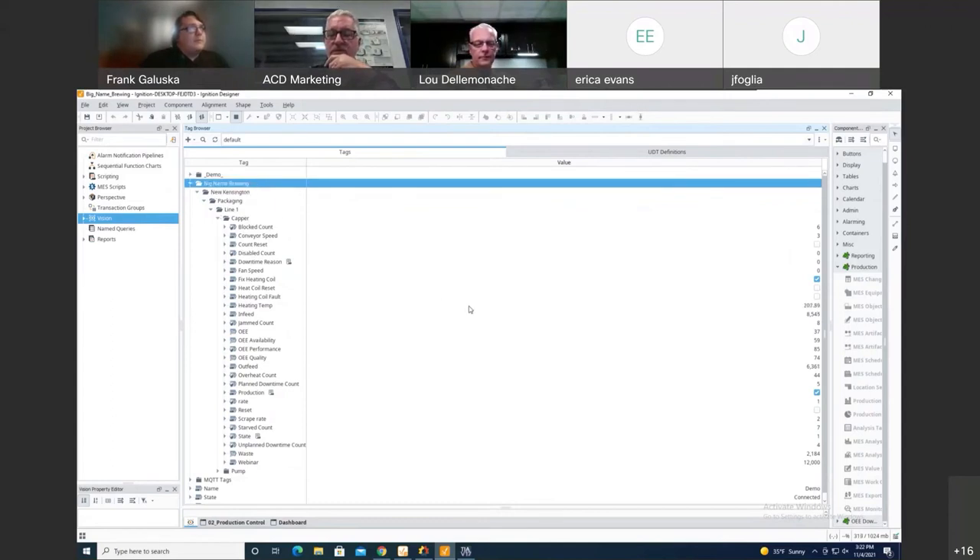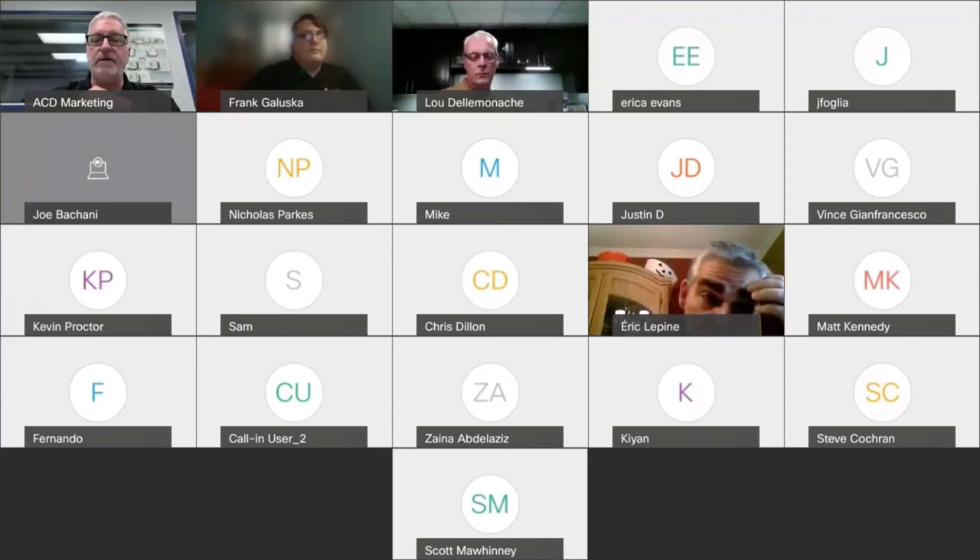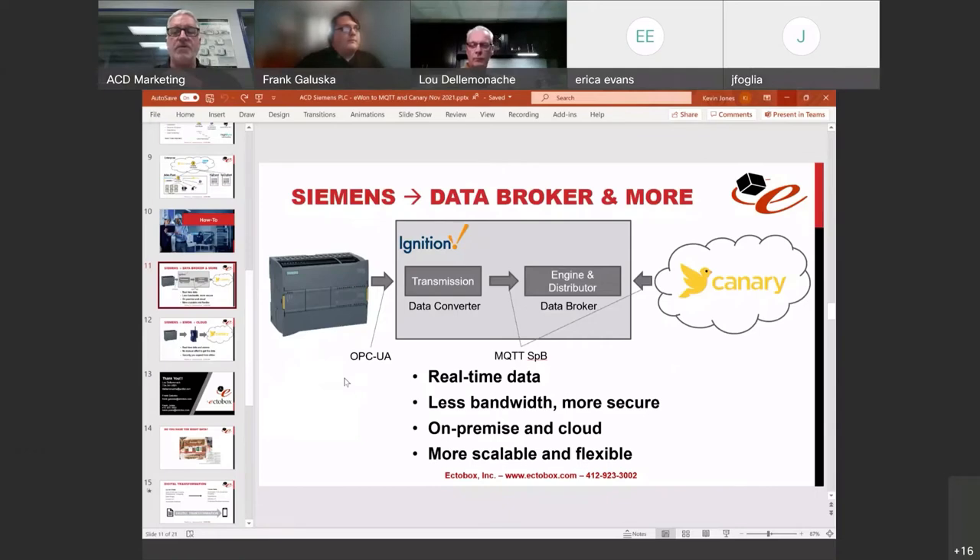In the transmitters configuration, there's a New Kensington transmitter using the default tag provider with the tag path of Big Name Brewing New Kensington. That grabs all tags in this default tag provider — anything under the Big Name Brewing New Kensington folder — converts them to MQTT, and pushes them to any other platforms subscribed to this topic. All of these tags are being sent to Canary Labs, which is subscribing to all of them. The data is flowing: Siemens PLC communicates via OPC UA to the transmitter, data is converted to MQTT Sparkplug B, goes into the engine and distributor within Ignition — which acts as the data broker — and Canary subscribes to that data.